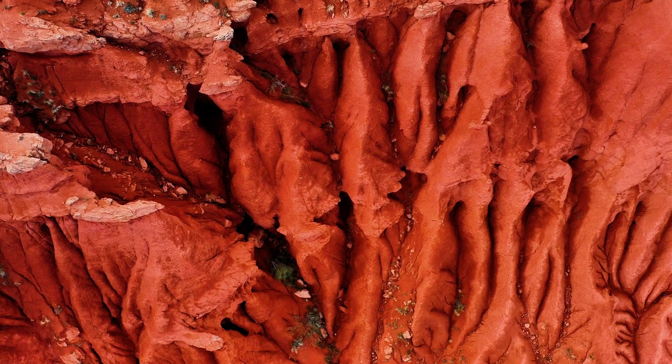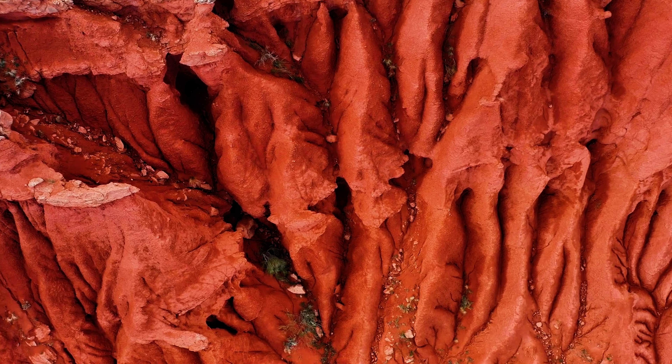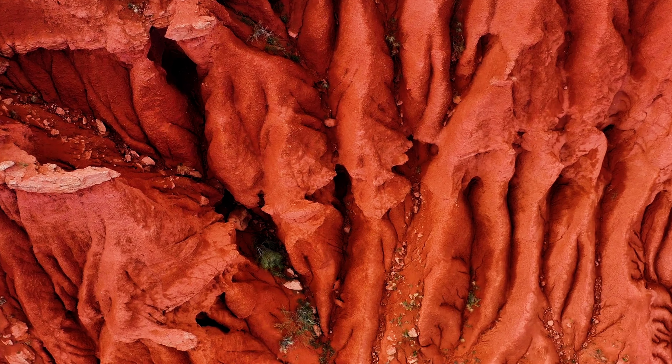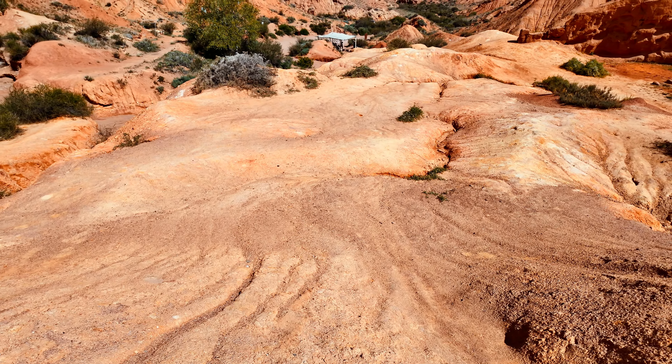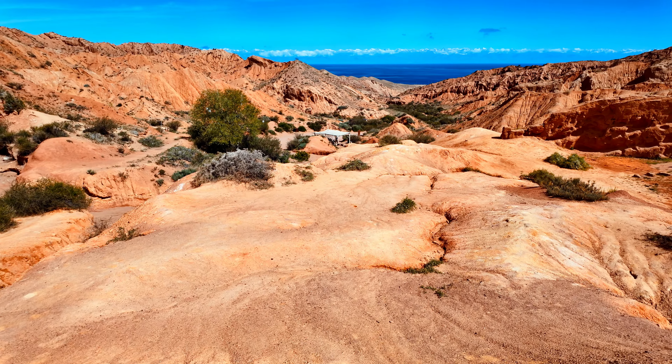There's so much more to explore here. Some areas of the canyon hide small caves and secluded spots, perfect for a quiet moment or a thrilling discovery. This is what makes Fairytale Canyon so captivating — it feels like you're uncovering nature's secrets.